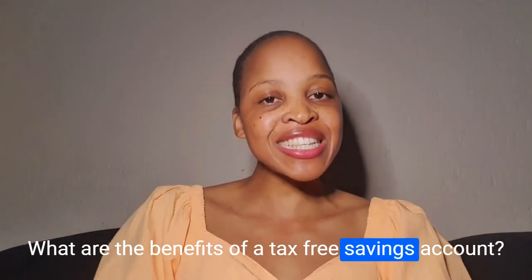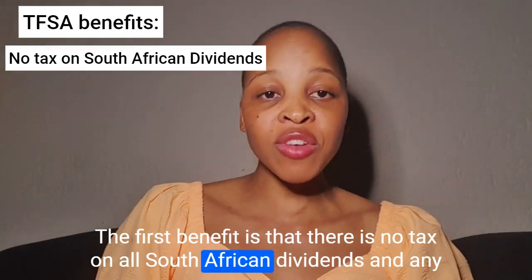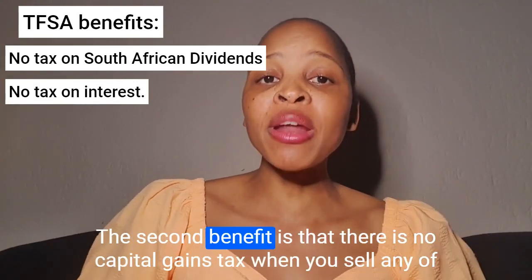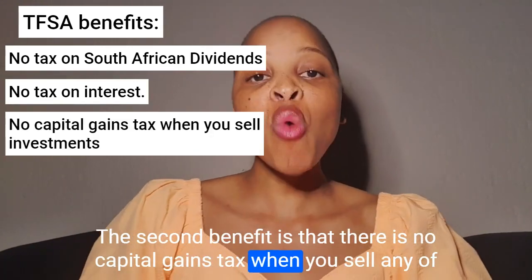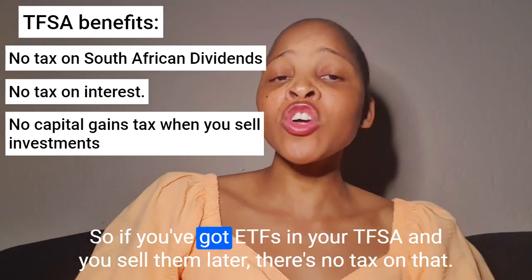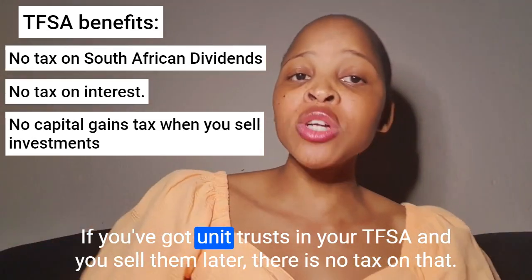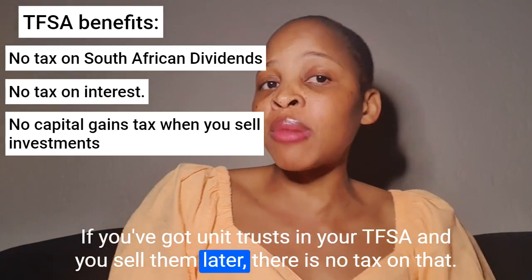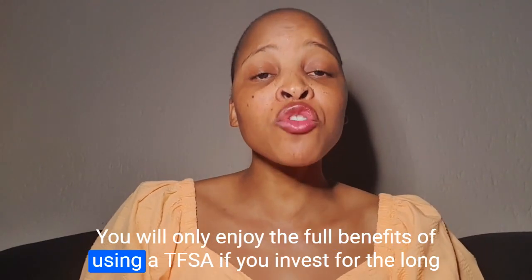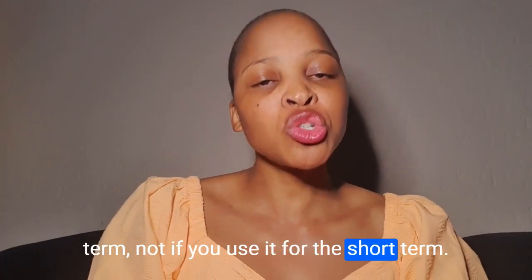What are the benefits of a tax-free savings account? The first benefit is that there is no tax on all South African dividends and any interest that you earn inside your TFSA. The second benefit is that there is no capital gains tax when you sell any investments inside your TFSA — whether ETFs or unit trusts. You will only enjoy the full benefits of using a TFSA if you invest for the long term, not if you use it for the short term.